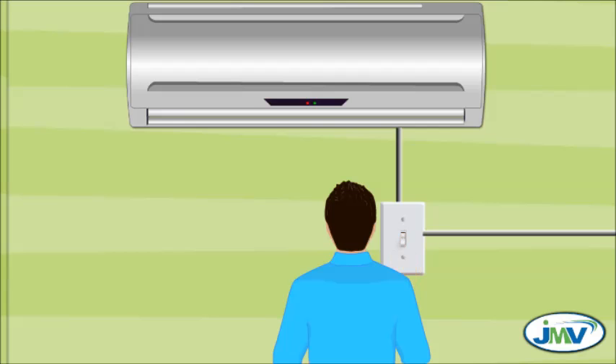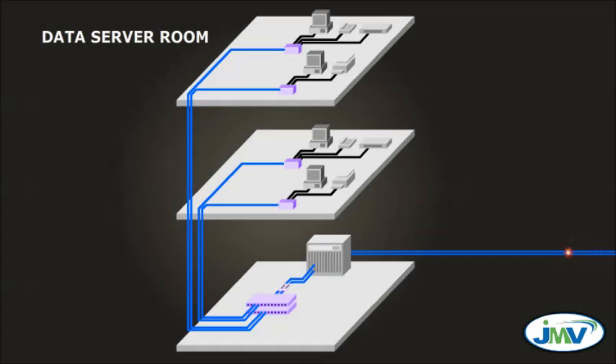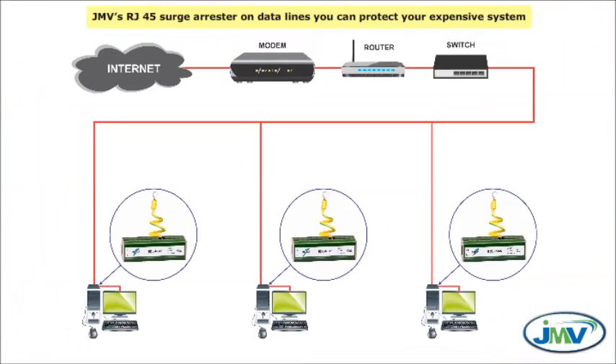Case 1 — Server System. When we switch on or off an AC unit, sudden fluctuation occurs in voltage which generates power surges. These surges travel through data lines and can damage your server and computer system. While using JMV's RJ45 Surge Arrester on data lines, you can protect your expensive system.